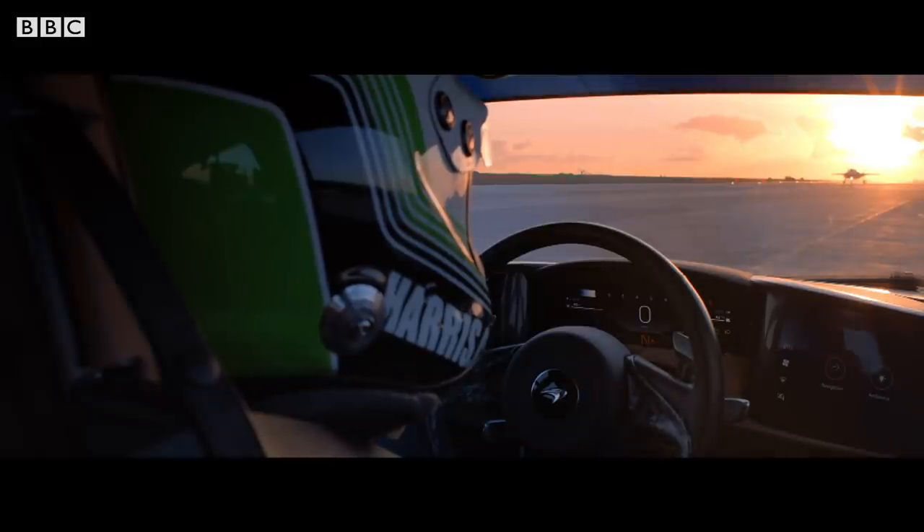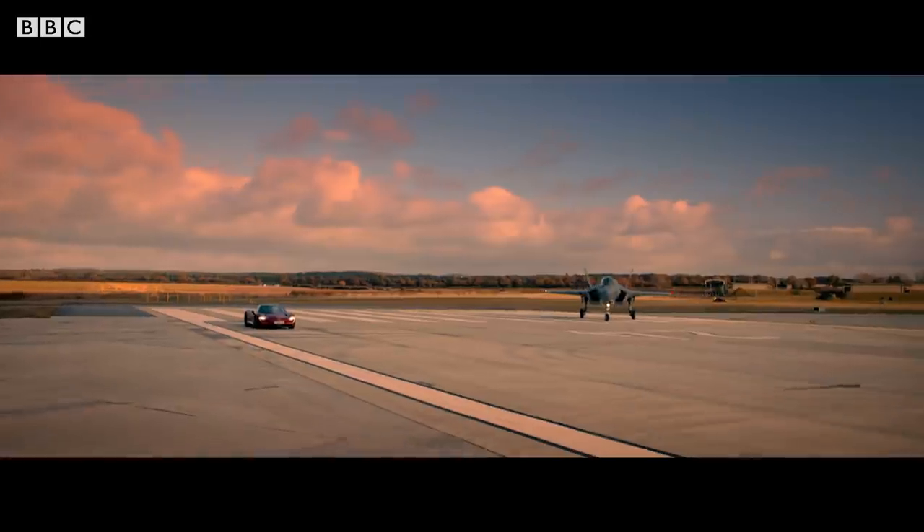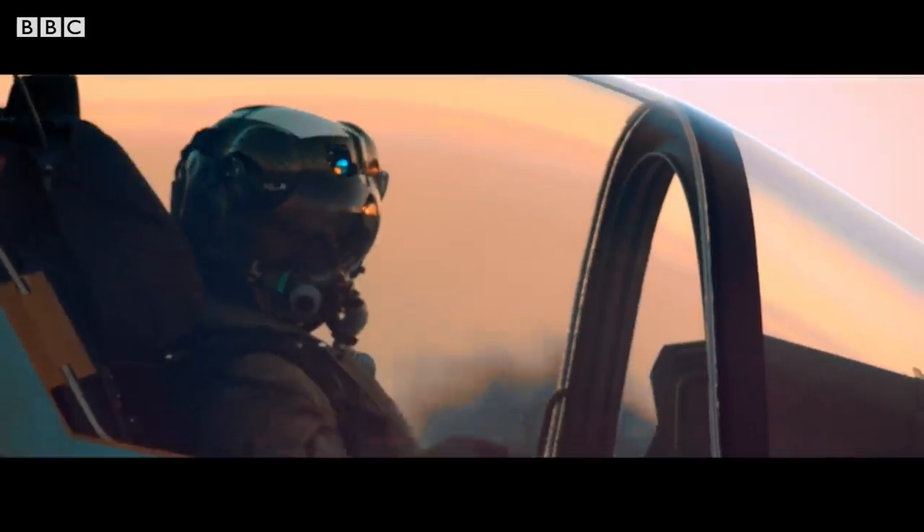That's fairly intimidating. 5-1-1, component clearance to take off. 5-1-1, clear roll, demo, serial one.